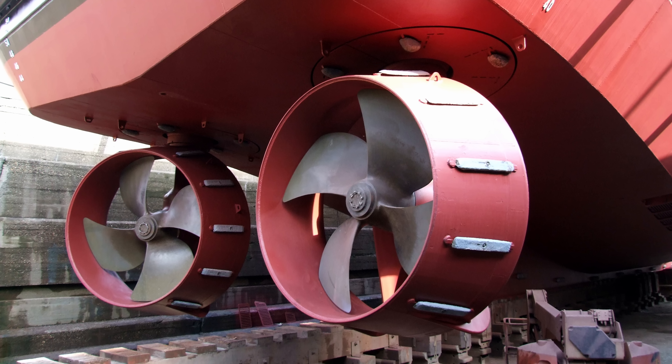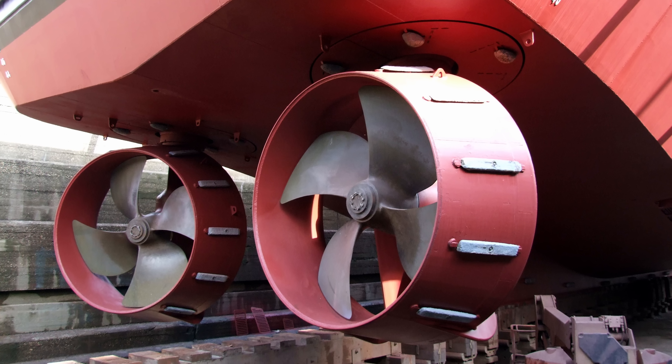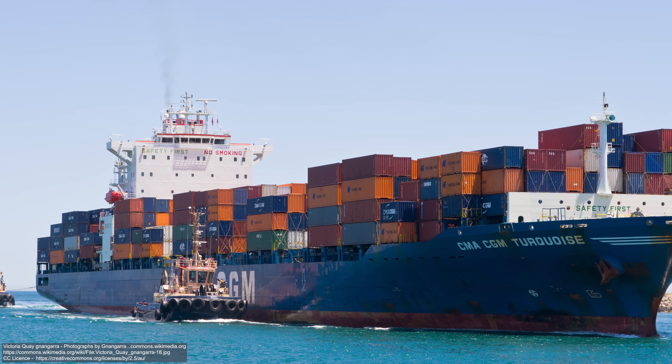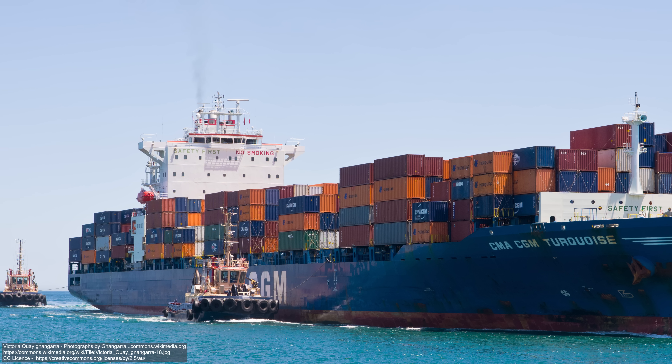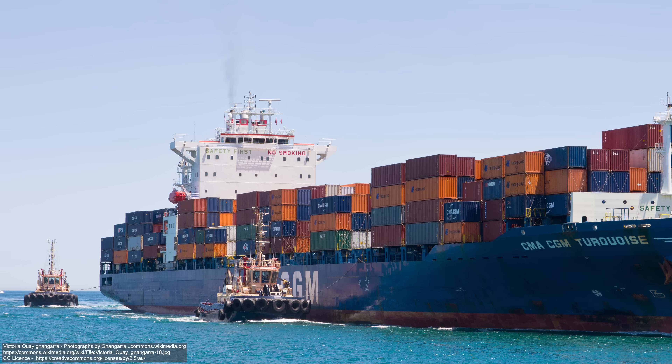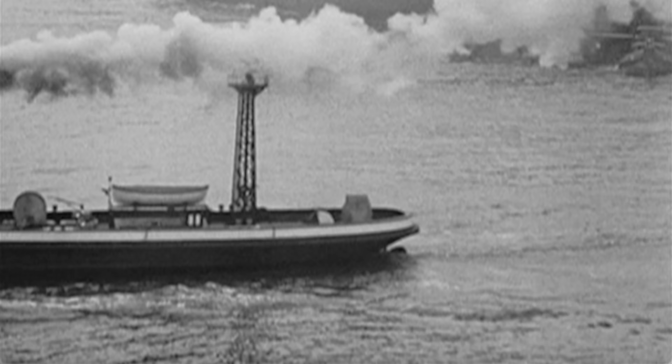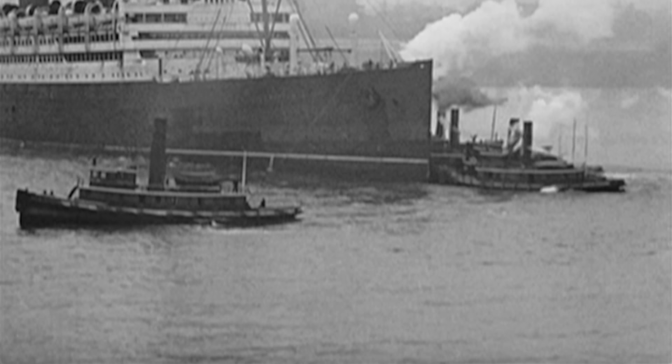Today, tugboats are almost unrecognizable from their earliest days. They feature powerful thrusters which can swivel through all 360 degrees and boast immense power-to-weight ratios. In fact, most huge ships coming into and out of ports only need three or so of these types of craft to help them. It's an amazing story of success for a vessel that for about 81 years, from 1736 until 1817, was seen as little more than a toy.